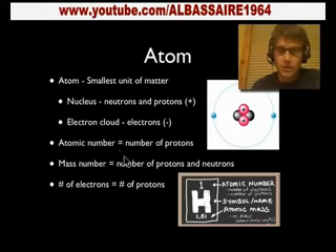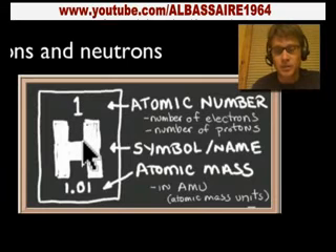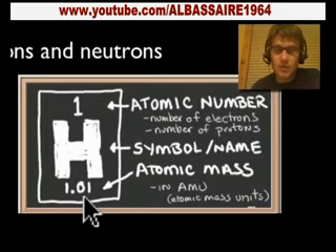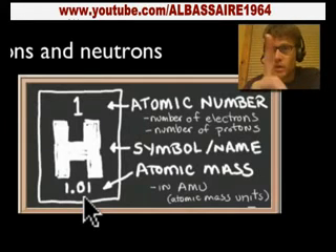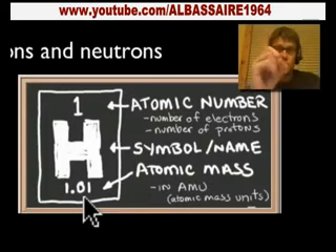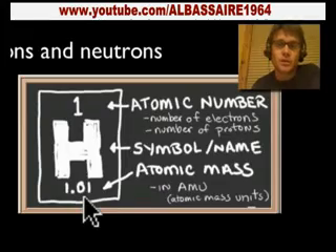Let's break it down. If this is hydrogen on the periodic table, the atomic number one means it has one proton and one electron. H is simply its symbol, and it has a mass number of right around one. A hydrogen atom has one proton, and since one minus one is zero, it has zero neutrons.